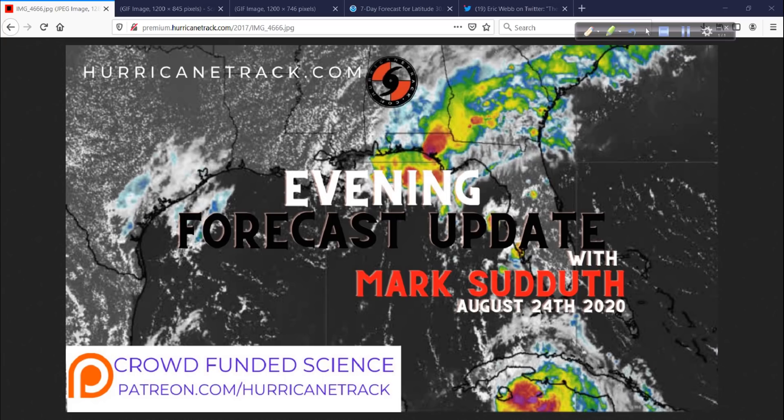I'll get up in the morning and do an update first. We'll talk more about track, more about expected impacts, and get into the nitty-gritty. As always, thank you for tuning in. Hang in there — we'll get through this. Even if it's the worst-case scenario, we'll still get through it. First thing we've got to do is keep you safe, keep you alive — everything else we'll deal with as it comes. Have a good rest of your night. I'm Mark Suddoth, hurricanetrack.com. I'll be back with more for you on Tuesday.